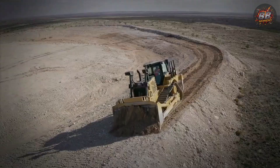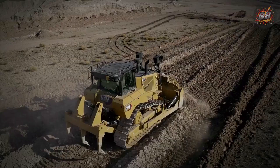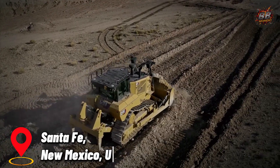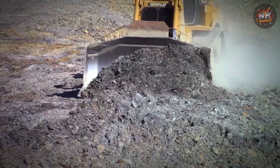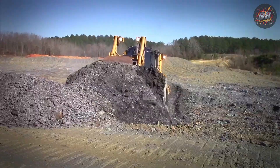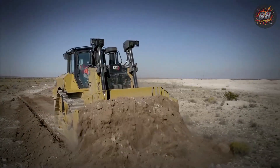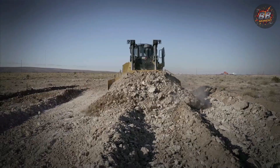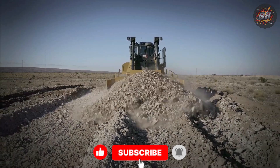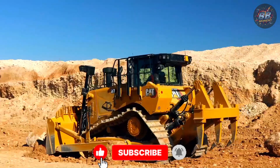Luis, a civil contractor in Santa Fe, has three D7s running five days a week. "It's the dozer that never lets you down," he said, brushing dust off his boots. He once used one to carve a relief trench during a flash flood. The city called it lucky. "I call it having the right machine and knowing how to use it." When it comes to balancing power, precision, and footprint, the D7 doesn't just fit the job — it defines it.